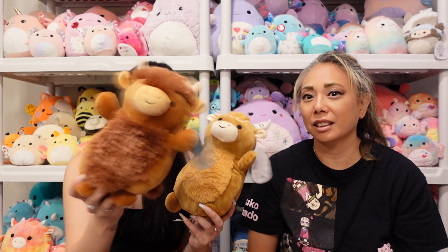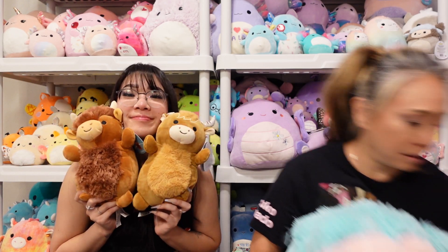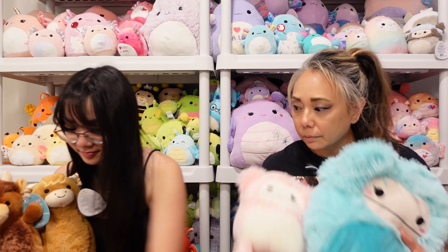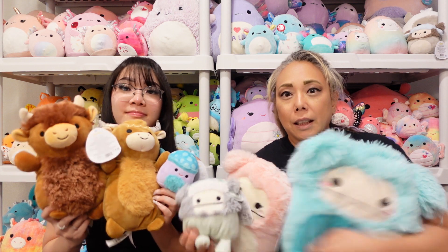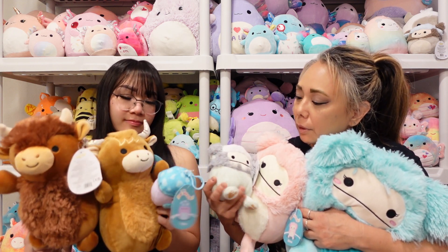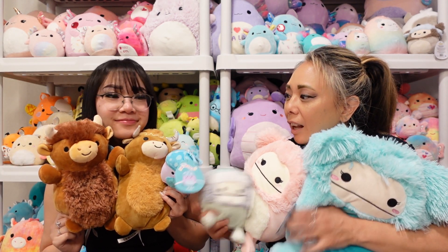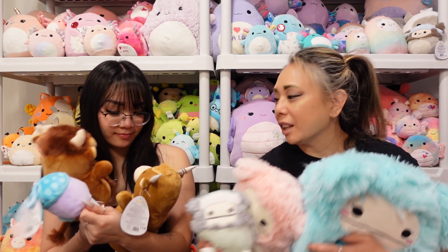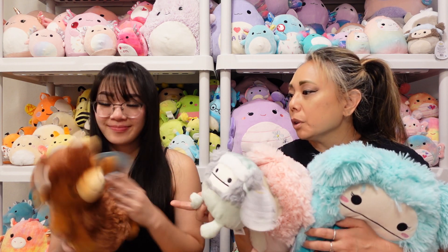Which one do you like better? I think this one's cuter. Which one do you guys like best out of these? I'm torn - I think I really like donkey. It's between donkey and Navita, probably my favorites. I love how these are both like cows but they're completely different colors, and they're both fuzzy bellies. Donkey was a little bit more expensive; I think that one's harder to find. That one was originally from Kohl's, wasn't it?